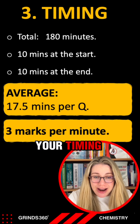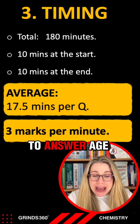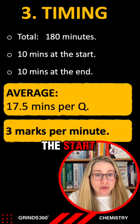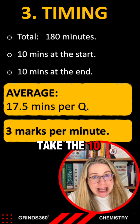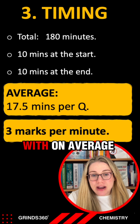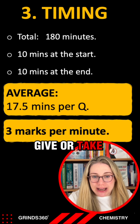Number three is work on your timing. You have 180 minutes, which is three hours, to answer eight questions in the exam. Take the 10 minutes at the start to read through your paper, and take the 10 minutes at the end to fill in any blanks. That leaves you with on average 17 and a half minutes per question, give or take.